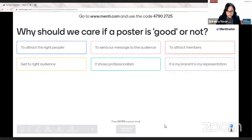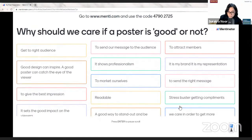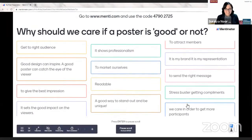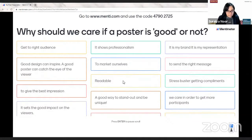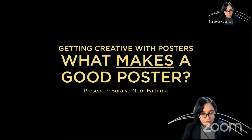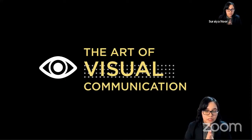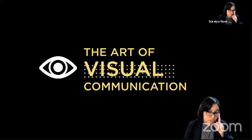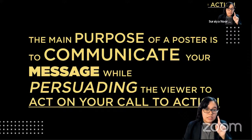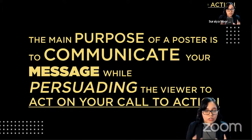Good design can help market ourselves, send the right message, inspire, make a best impression, and help us stand out and be unique. Good design does matter for a lot of reasons, but the main thing is the art of visual communication. Good design and poster making fall under graphic design, and the whole objective behind graphic design is just one thing: your purpose is to communicate your message while persuading the viewer to act on your call to action.